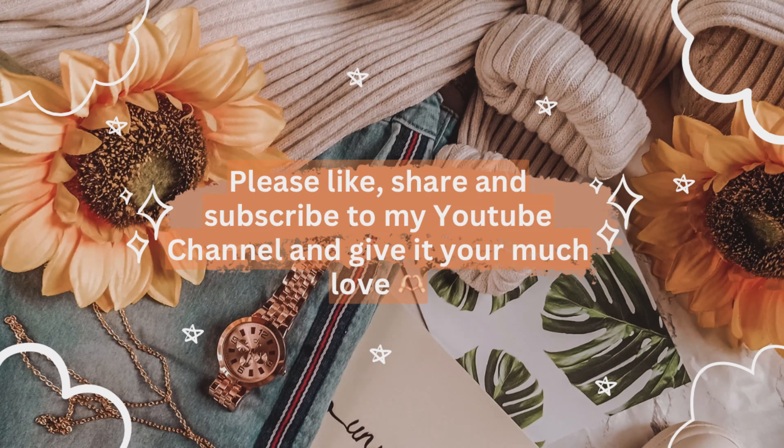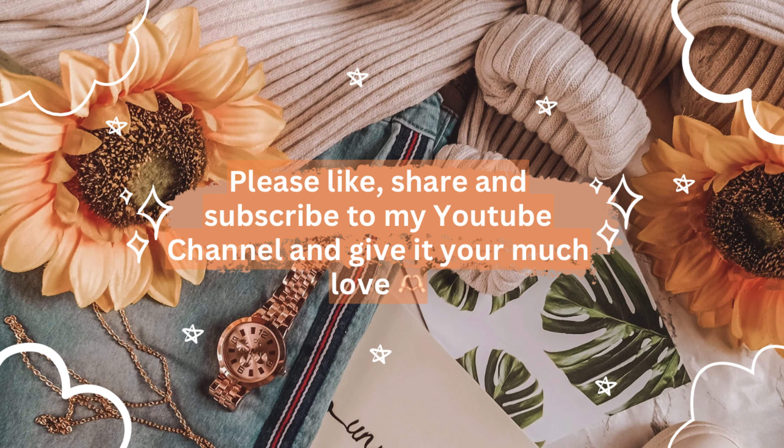That was all for this video! If you genuinely liked it, don't forget to give it a thumbs up, leave your comments below, share it with friends, and subscribe to my channel if you haven't already. Please support my channel and help me grow this community. Pour in your recommendations — I'll be more than happy to film content based on what you want to see.